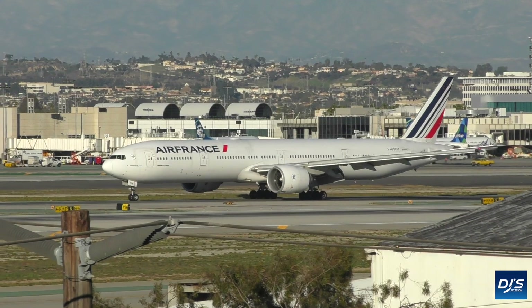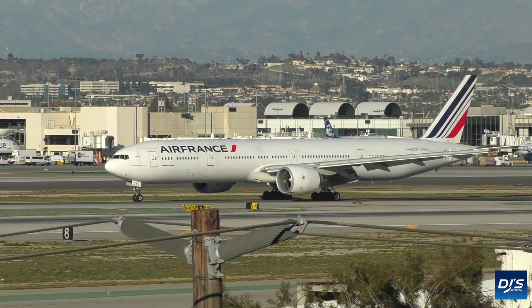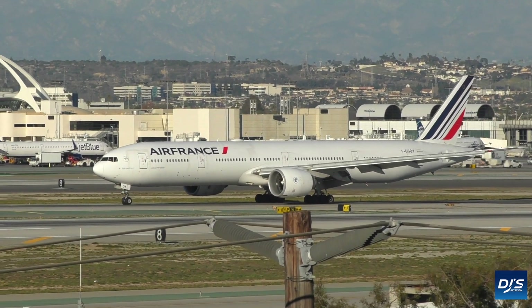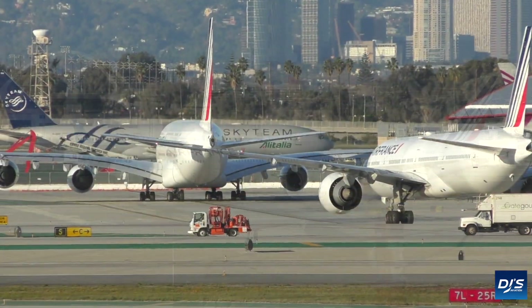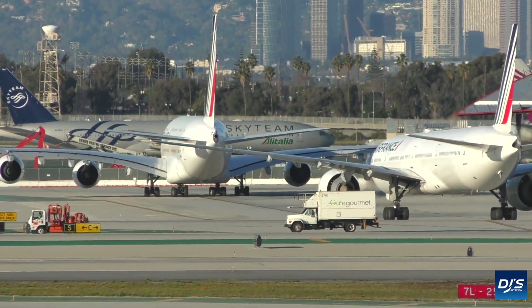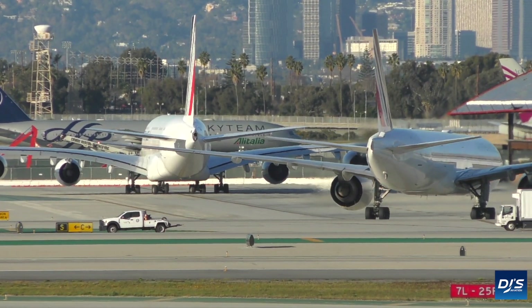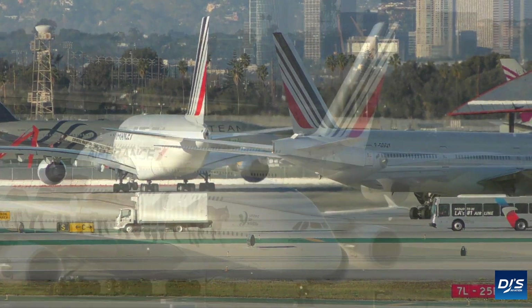Hey everyone, welcome back to DJ's Aviation and another fleet video. If you're interested in hearing updates with my move to London, please do feel free to follow me over on Twitter. Today's focus comes from France and is none other than Air France, the flag carrier that is a subsidiary of the Air France/KLM group. The airline flies a very diverse fleet of aircraft with both Airbus and Boeing aircraft featuring.